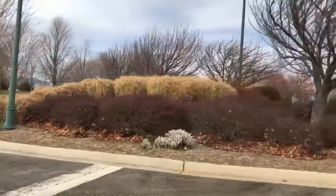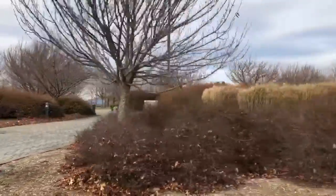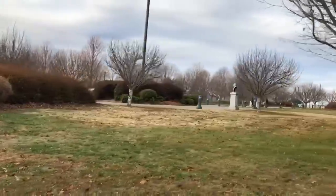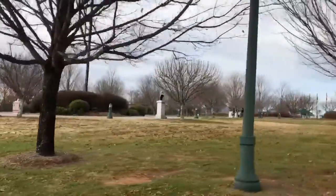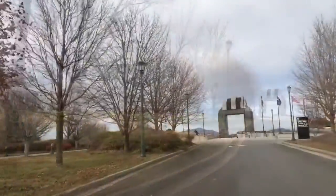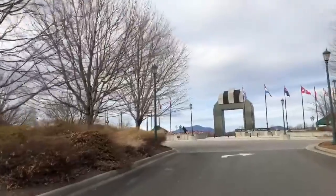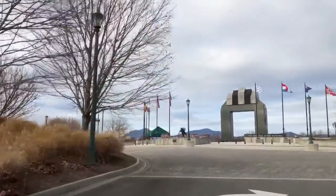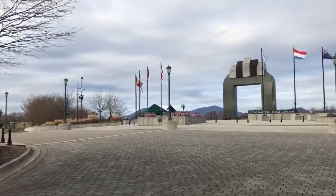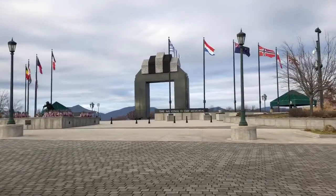On June 6, 1944, the Allied forces, in one of the most pivotal battles of World War II, invaded the French coastline at Normandy in order to propel the German soldiers out of Western Europe and open the way for victory. The D-Day National Memorial, which was a congressionally approved memorial, was dedicated on June 6, 2001 by President George Bush. This memorial was constructed in honor of those who died that day, fighting in one of the most significant battles in the history of the world.